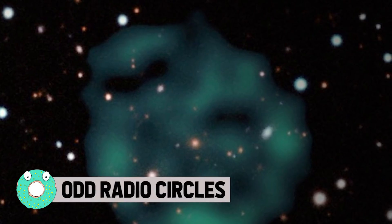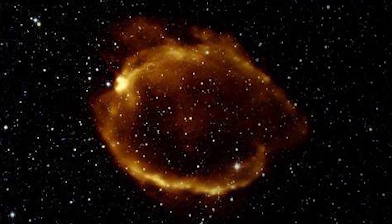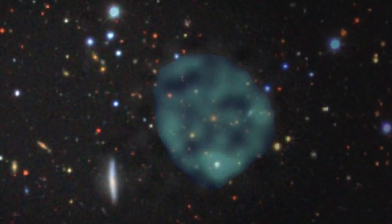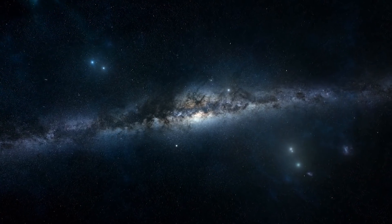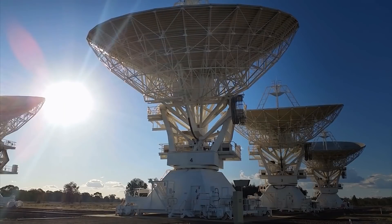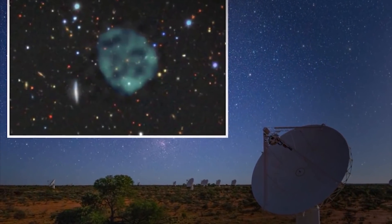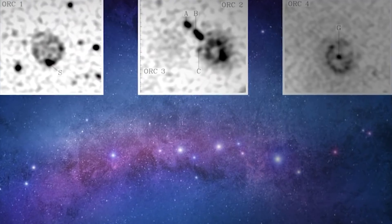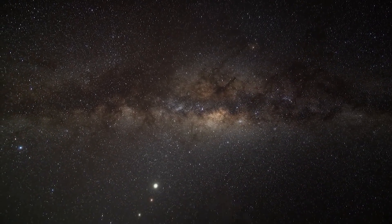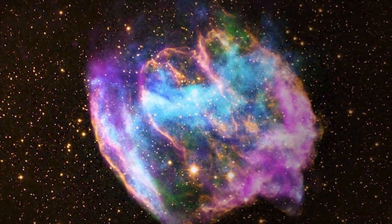Odd Radio Circles: In astronomy, an odd radio circle is a very large, unexplained astronomical object that at radio wavelengths is highly circular and brighter along its edges. The observed circles are bright at radio wavelengths but are not visible at infrared or X-ray wavelengths. As of 2021 there have been five such objects observed, with possibly six more. Three of them contain optical galaxies in their centers, suggesting the galaxies might have formed these objects. Scientists have dubbed them odd radio circles, or ORCs, because they're circular and so odd. All of them are found at high galactic latitudes, well away from the plane of the galaxy.